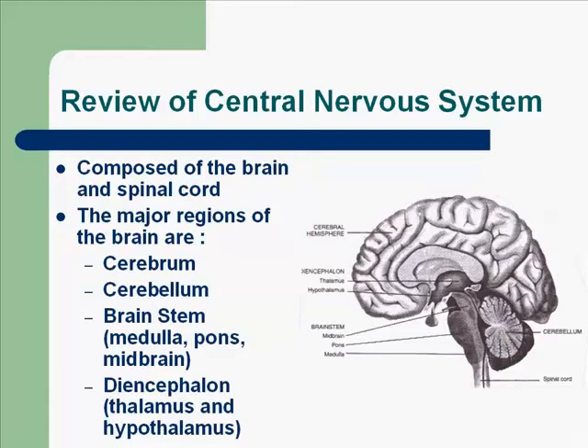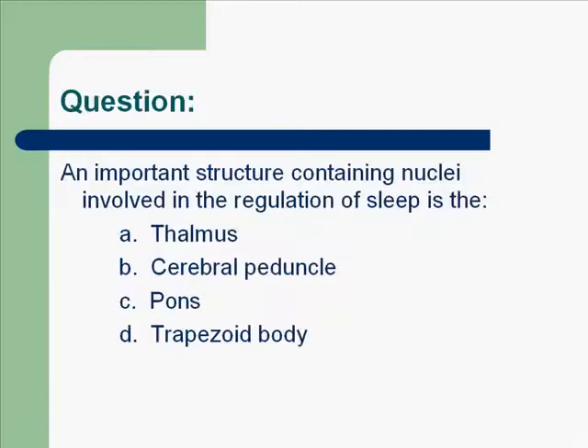The diencephalon, thalamus, and hypothalamus link the nervous system to the endocrine system. Here's a question: an important structure containing nuclei involved in the regulation of sleep — the correct answer would be C, the pons. This helps the regulation of sleep. You may want to review pages 182 through 188 in your textbook to review the nervous system.